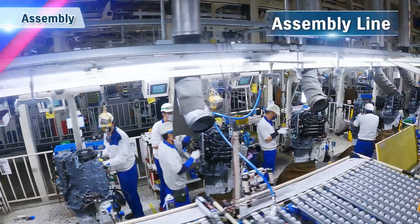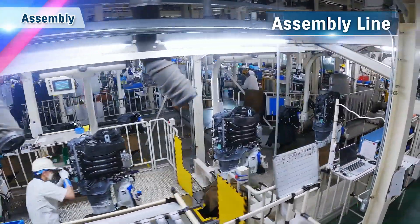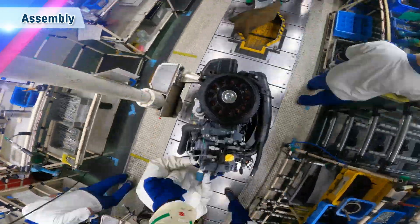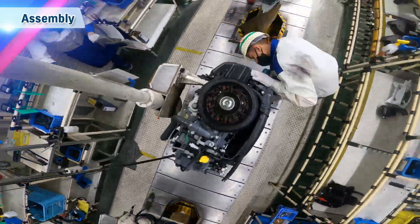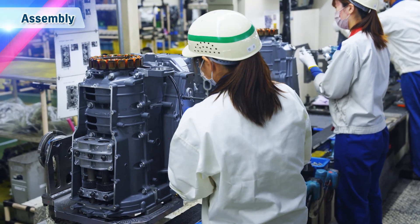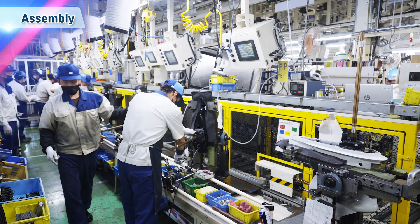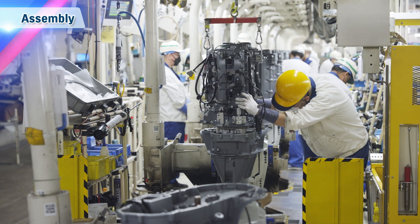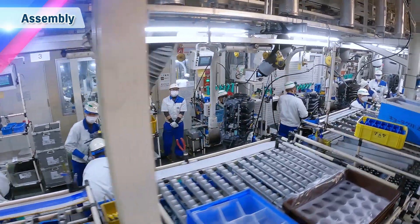The various manufactured parts are gathered and assembled into outboard motors on the assembly line. All outboard motors produced at Kosai Plant are assembled on this one line, requiring knowledge and skills for assembling all models. The parts manufactured through a variety of processes are assembled here into outboard motors.